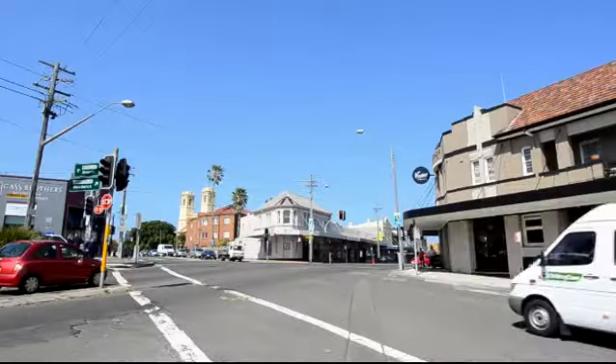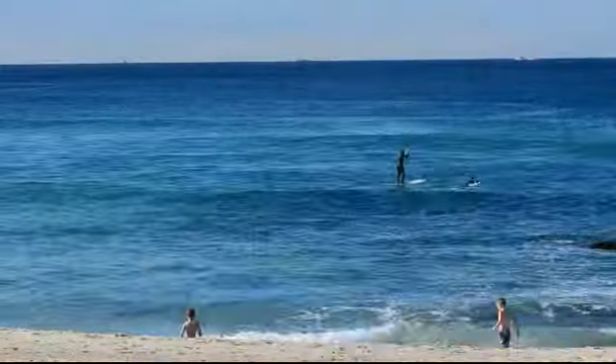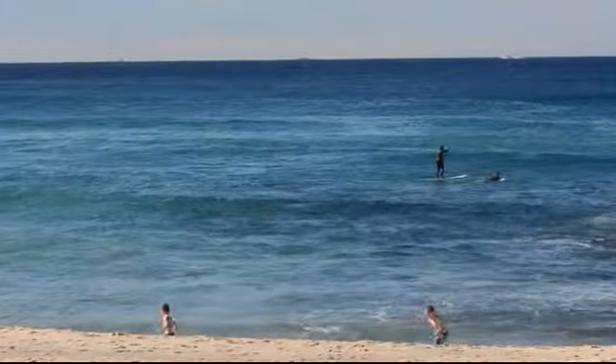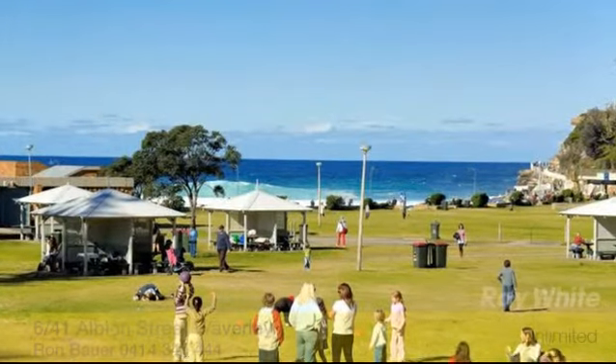Located in the hub with easy access from here to anywhere worth going or doing — beaches down the road, shops and restaurants, parklands, sport, entertainment, even the city — all within your grasp.